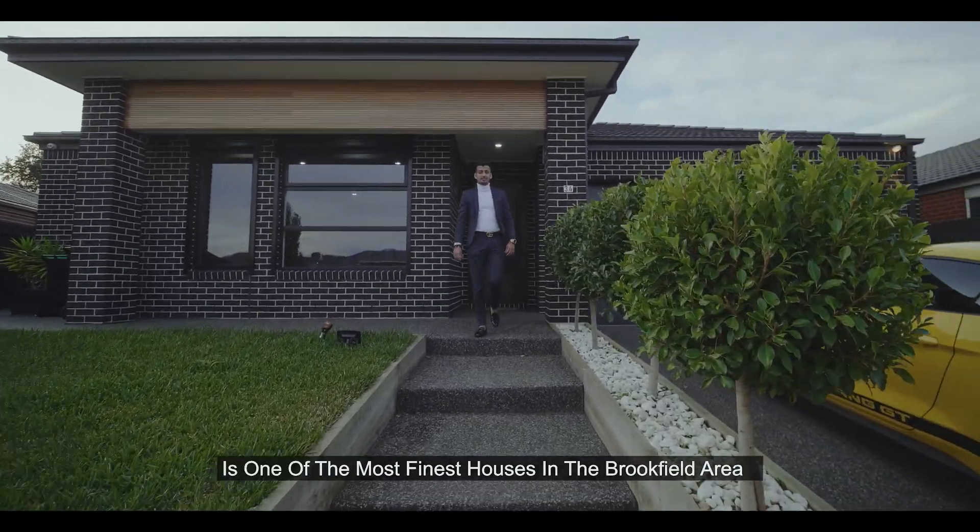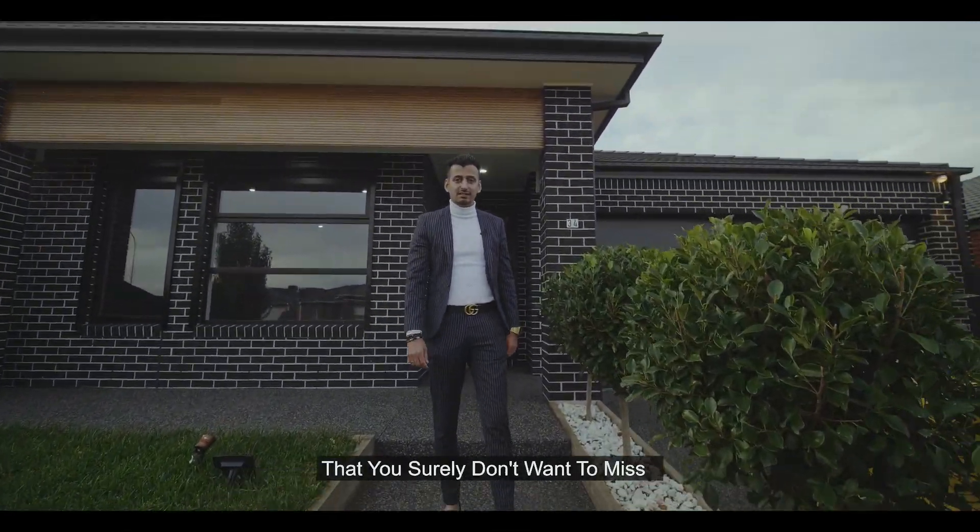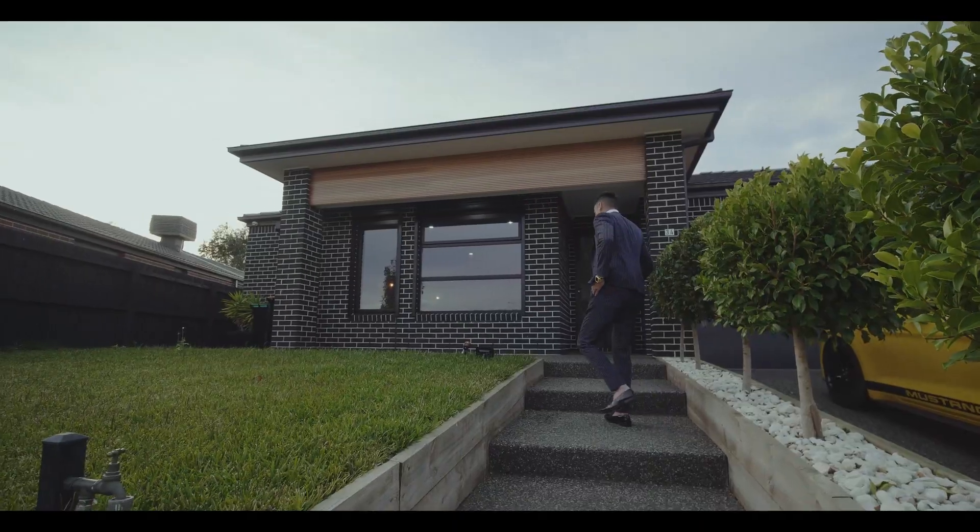What I'm going to show you today is one of the most finest houses in the Brookfield area that you surely don't want to miss. Let's have a look.